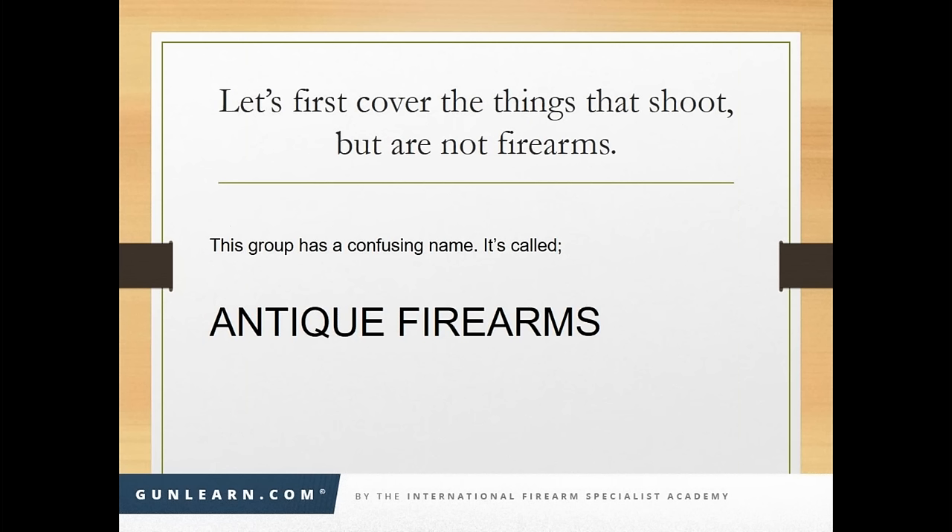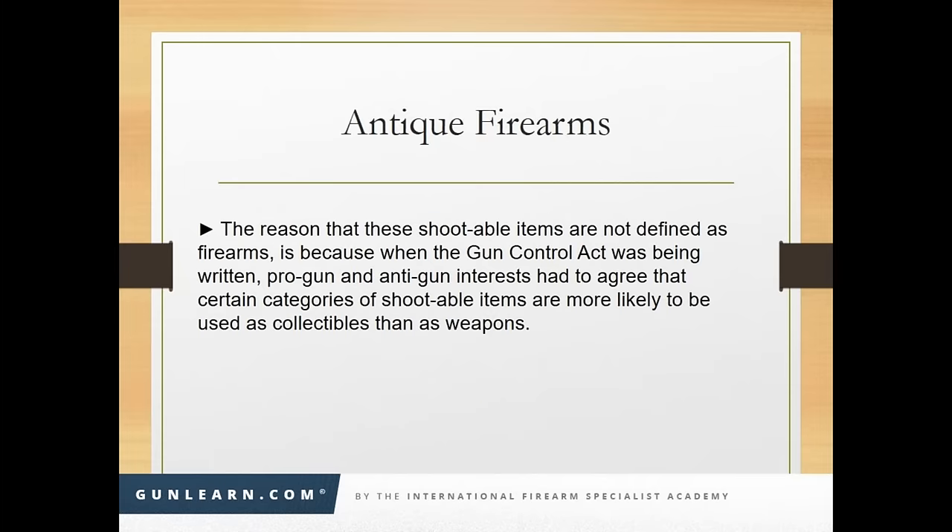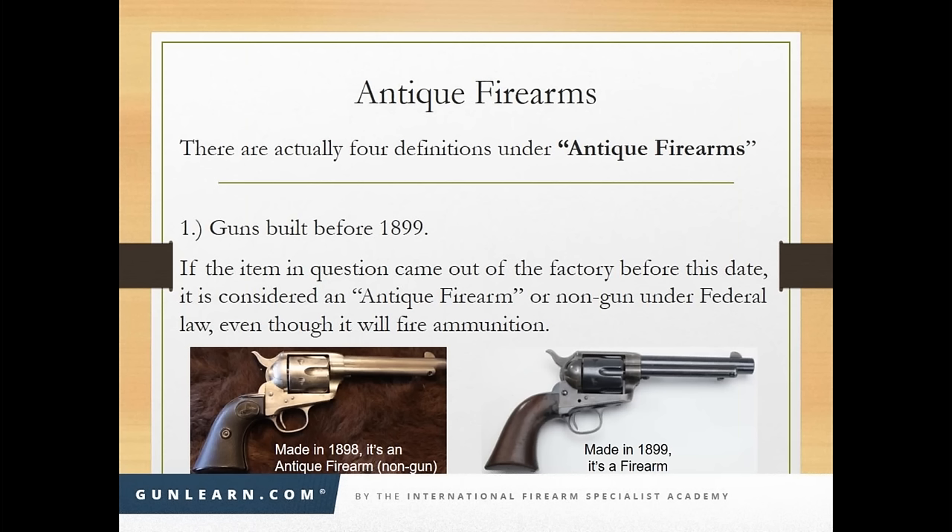What are not firearms, even though you can shoot somebody with them? That's a category ATF calls 'antique firearms' — a poorly named category because number one, they don't have to be old, and number two, if it falls into this category it's not a firearm, yet they chose the name 'antique firearms.' The reason these shootable items are not defined as firearms is because when the Gun Control Act was being written, pro-gun and anti-gun interests agreed that certain categories of shootable items are more likely to be used as collectibles than as weapons.